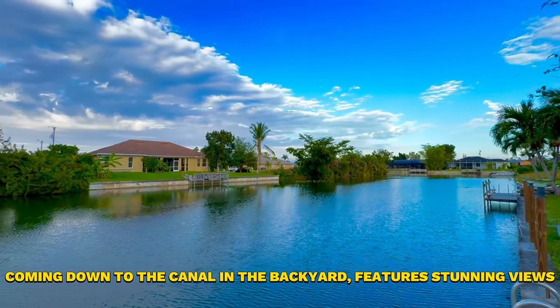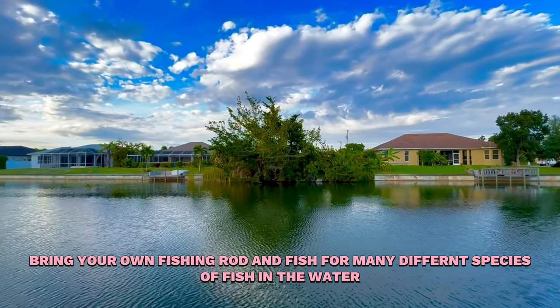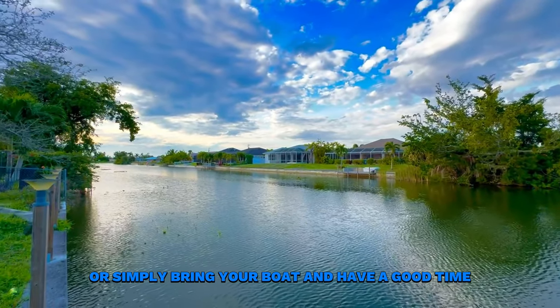Coming down to the canal in the backyard, featuring stunning views. Bring your own fishing rod and fish for many different species in the water, or simply bring your boat and have a good time.